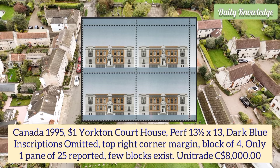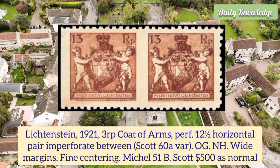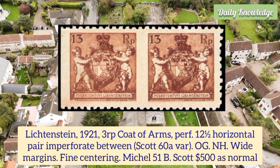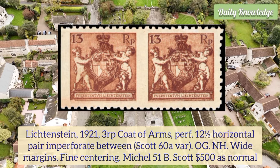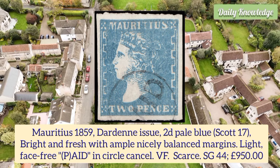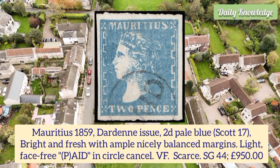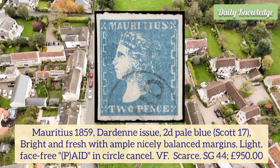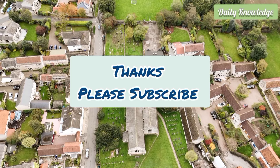Liechtenstein 1921 3rp coat of arms, perforation 12.5, horizontal pair imperforate between with original gum and white margins. Mauritius 1859 Dardenne issue 2d pale blue, bright and fresh with ample nicely balanced margins and light face-free paid-in-circle cancel. Thanks for watching — please like, share, comment and subscribe to my YouTube channel.